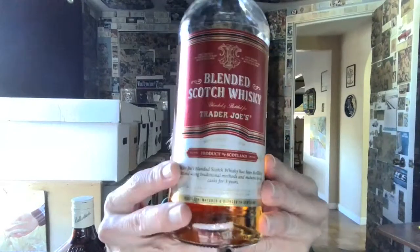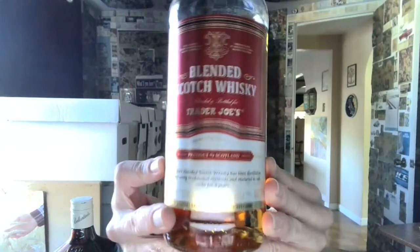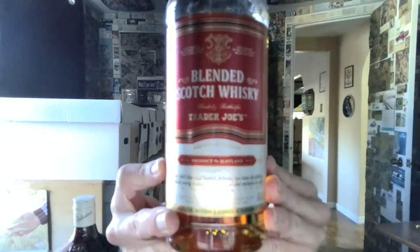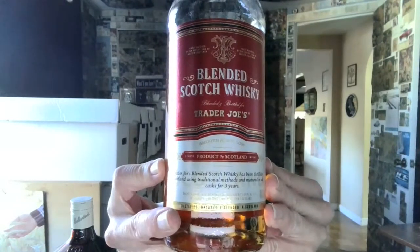The competitor is Trader Joe's. This was like twenty-three dollars for the handle. Similar in price to — I can't remember the one I was going to compare it to, another one I'd bought for about 23 dollars. Anyway, blended Scotch whiskey — this is Trader Joe's. In Louisiana, Trader Joe's sells liquor, and this is their house brand, their private label blended Scotch whiskey.